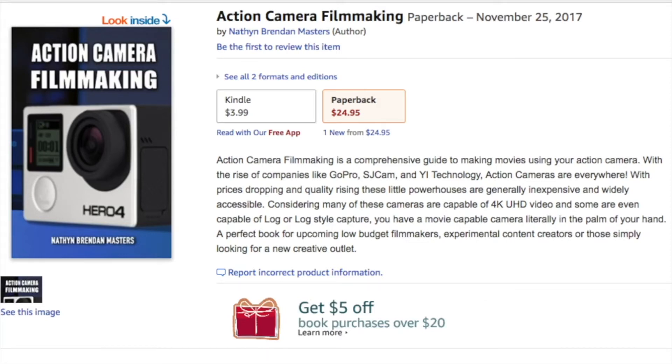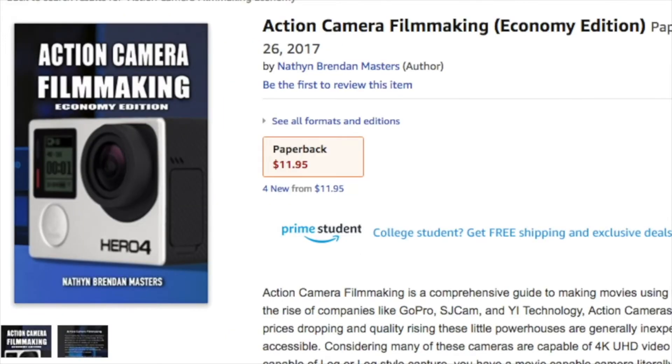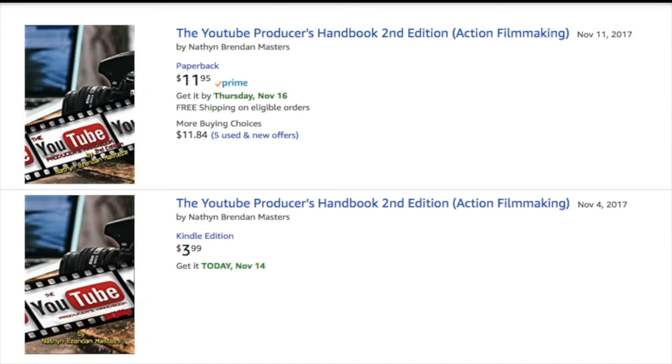If you're interested in making films with your action camera, check out Action Camera Filmmaking. It's on Amazon right now in paperback and for Kindle. And if you're running low on money, there's also an economy version of it. And if you're new to YouTube, I have a book called The YouTube Producers Handbook, also on Amazon in Kindle and paperback formats.